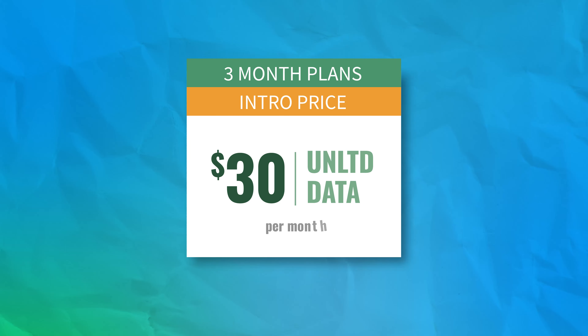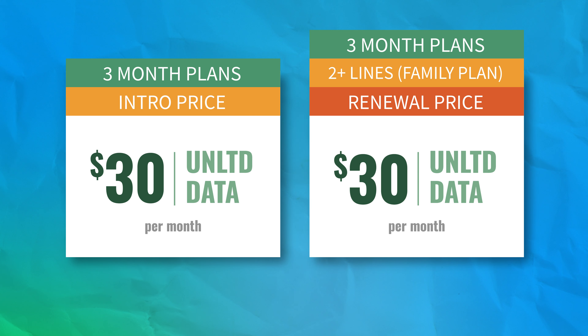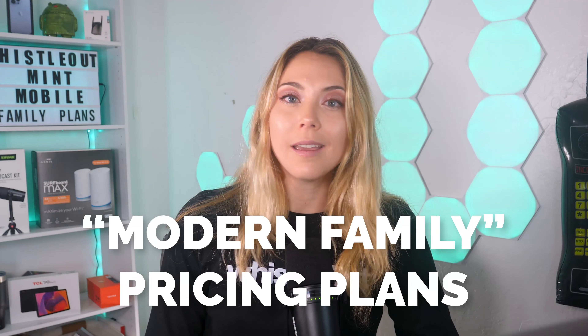I'm going to highlight the unlimited plan because that's my favorite one. The intro pricing for the unlimited plan is $30 a month, and when you renew with two or more lines, it'll only be $30 a month for a three-month period. Normally you would have to renew your Mint Mobile plan for 12 months at a time to get the intro pricing, but now with this modern family pricing plan, that is not the case. You still could pay 12 months in advance if you wanted to, but you don't have to now to get the best value. And that is the same with every other plan — you get this pricing perk with every single plan with two or more lines.